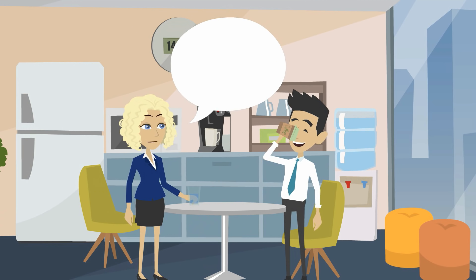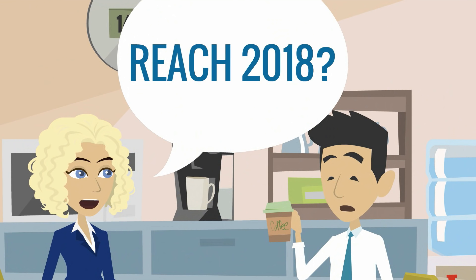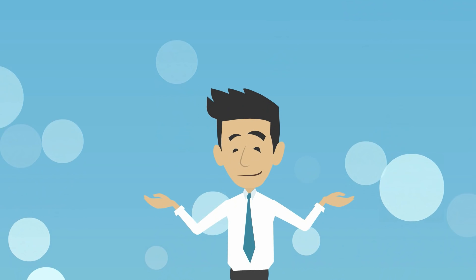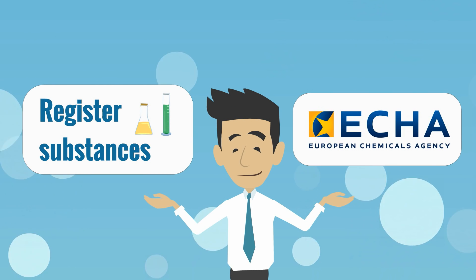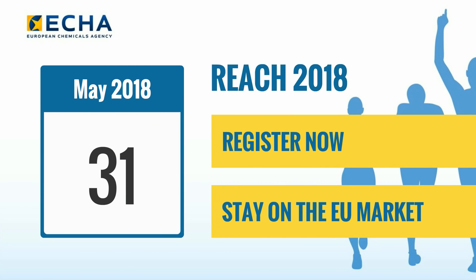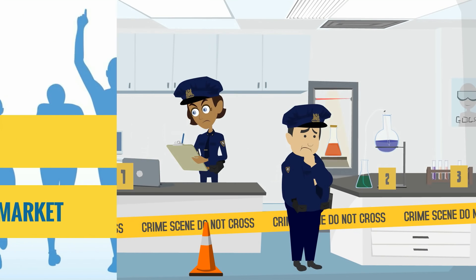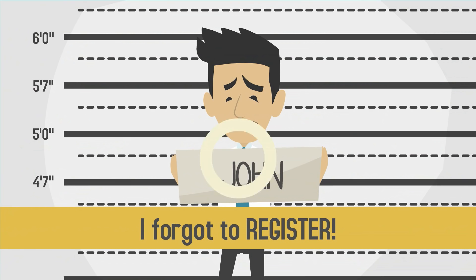Just yesterday, he found out that he might have some responsibilities under the European Chemicals Regulation REACH. He heard that he may need to register his substances with the European Chemicals Agency. He has to do this by the 31st of May 2018, or his products might end up being illegally on the market. He can't have that.